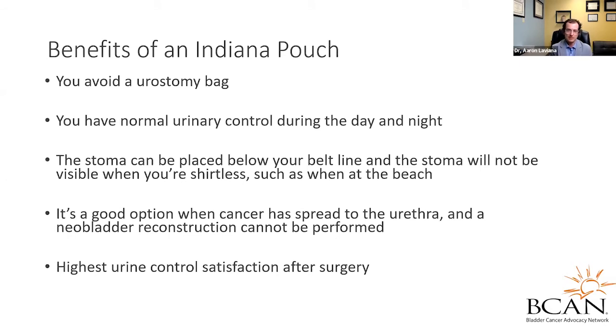What are the benefits of an Indiana pouch versus an ileal conduit or a neobladder? Compared to an ileal conduit, it ideally avoids having a urostomy bag. You have normal urinary control during the day and night. Depending on your preferences, you can place it below the belt line so it's not visible, such as when you're at the beach. It's also a good option when cancer has spread to the urethra and you can't do a neobladder. In females, it's sometimes better because self-catheterization can be much more difficult with a neobladder. And it has the highest urinary control satisfaction — ileal conduits leak continuously, neobladders almost assuredly leak at night, at least for the first year, and sometimes there are daytime continence problems too.